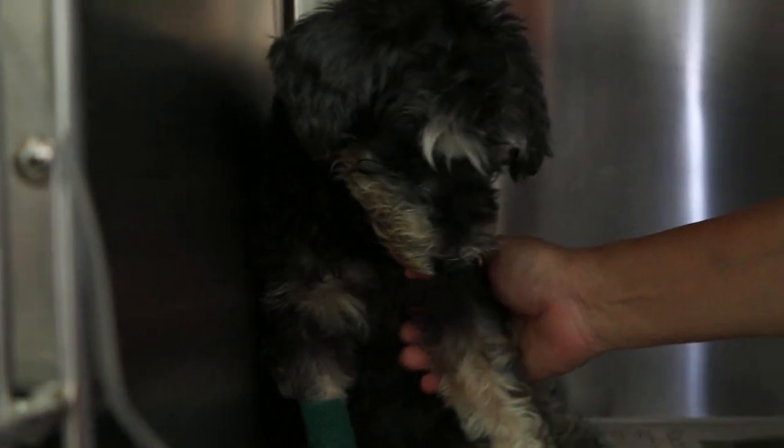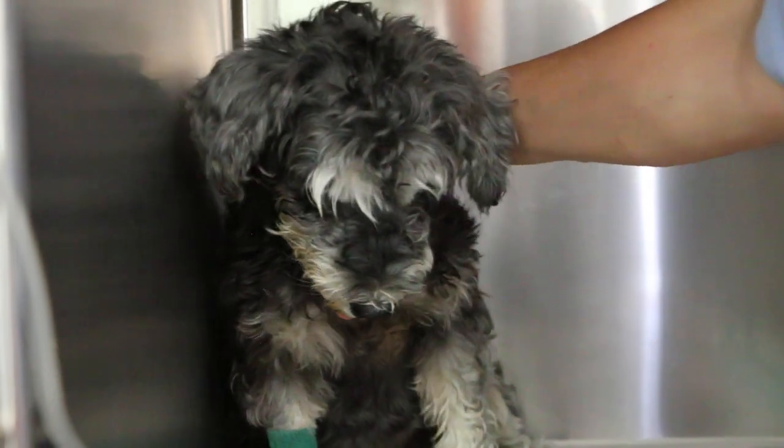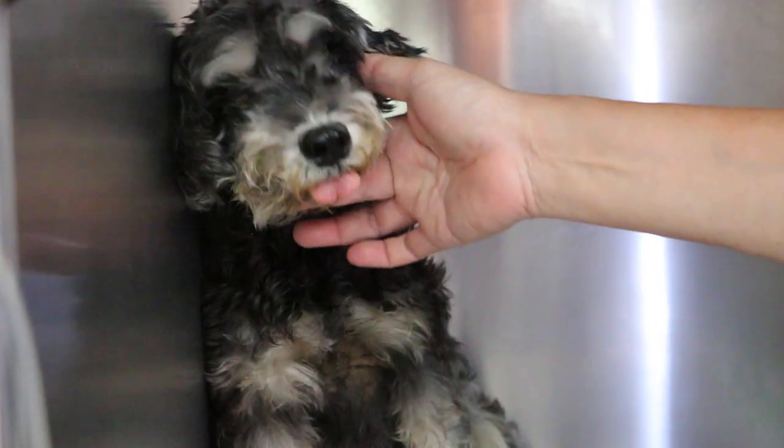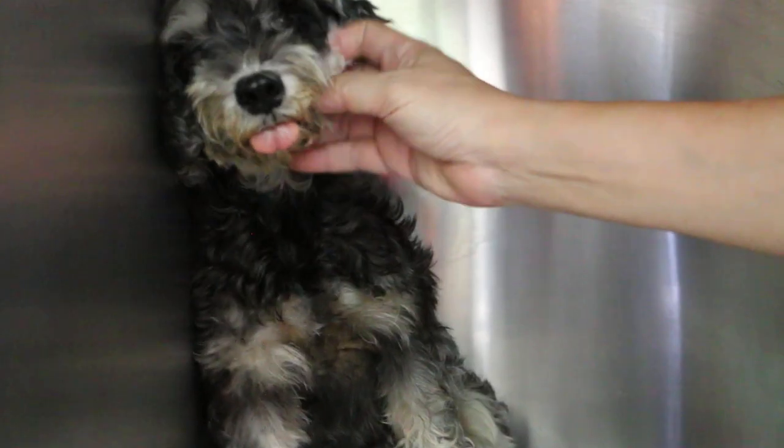She came in 3 weeks ago with the complaint of not eating. The tongue was really pale at that time, so I suspected tick fever.